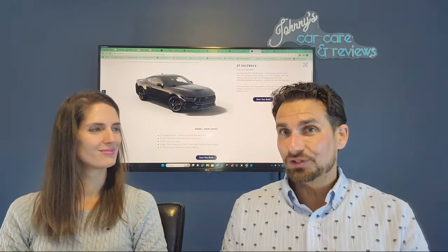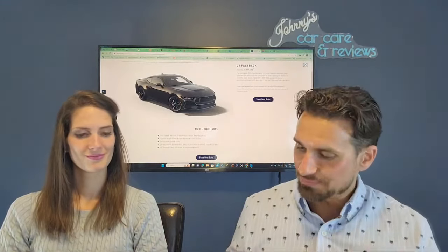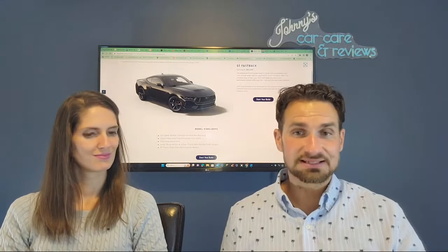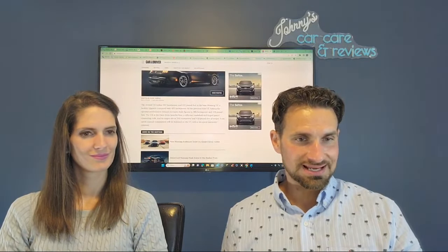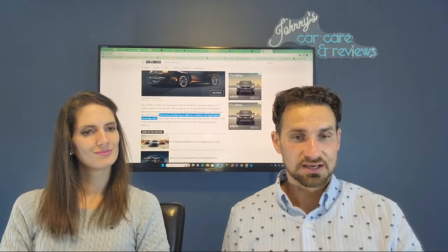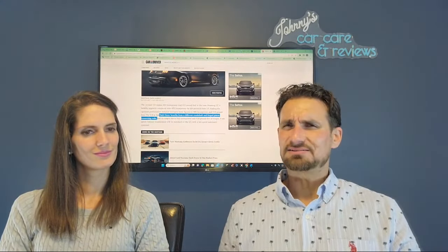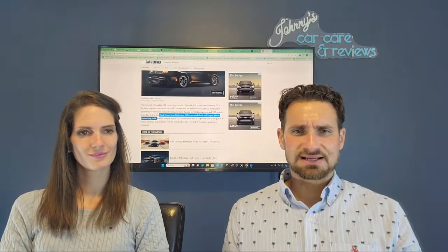I'd say almost — don't be fooled on the next point. Car and Driver says the Dark Horse has 500 horsepower, and it absolutely does. But they say it has a different crankshaft, forged pistons and connecting rods. So the Dark Horse benefits from a different crankshaft and forged piston connecting rods. Funny — didn't our 2.7 liter Bronco have forged pistons and connecting rods?